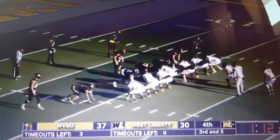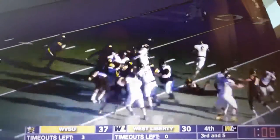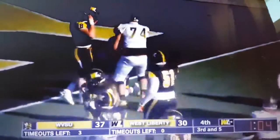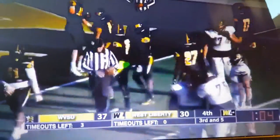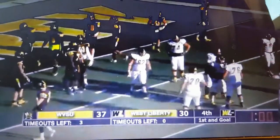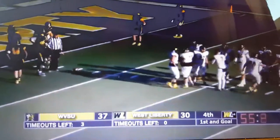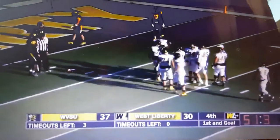Down to six seconds. It's a snap and head to the right side — he gets the first down and down inside the five. The clock will stop as they reset the down marker. One minute left in this game.